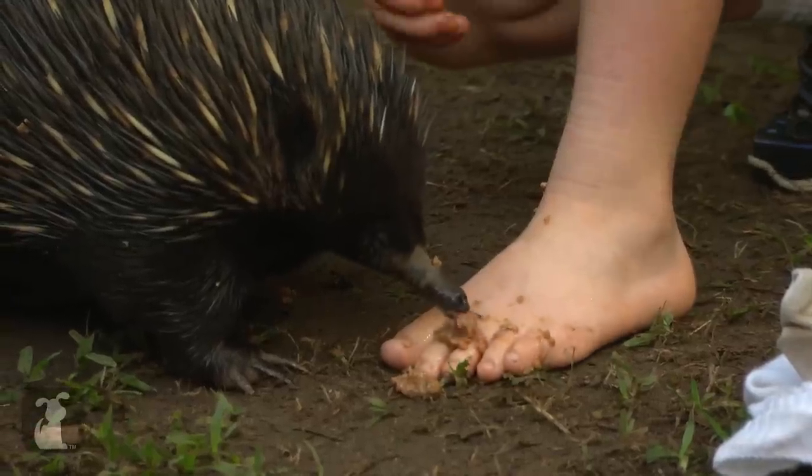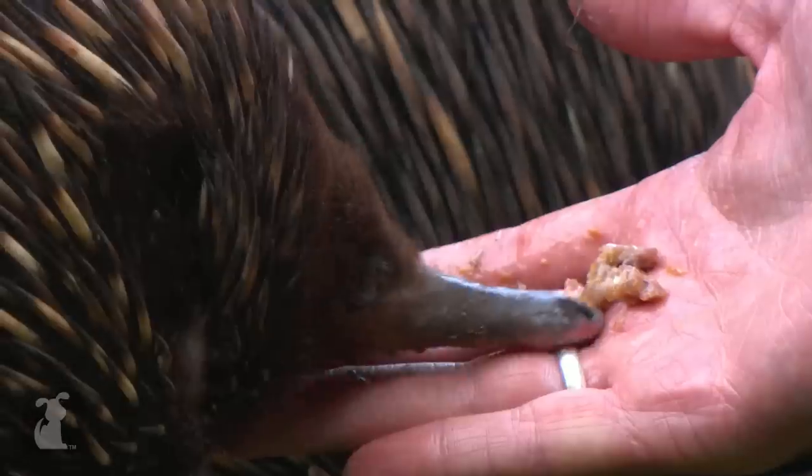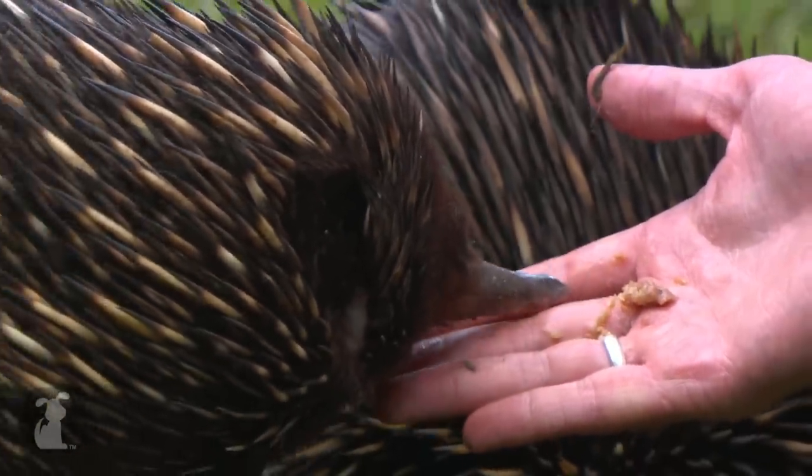Oh, it really tickles! What I didn't tell you is what this food is made out of — this is actually squished insect, a little bit of mincemeat, and some olive oil.